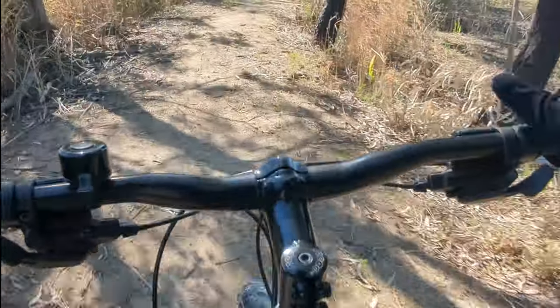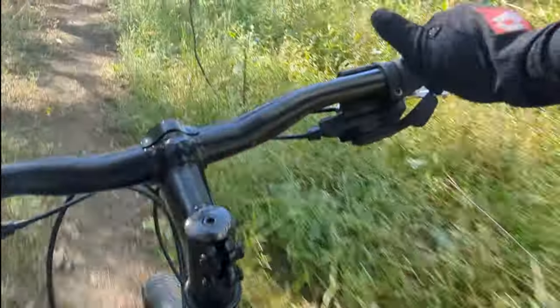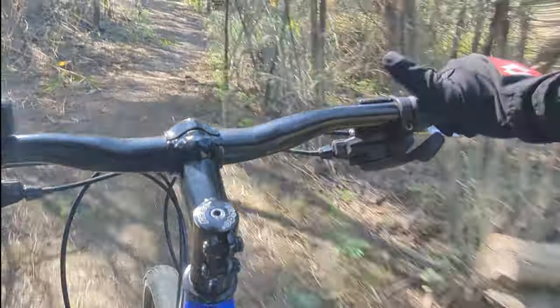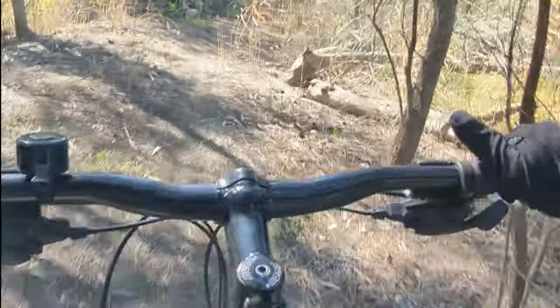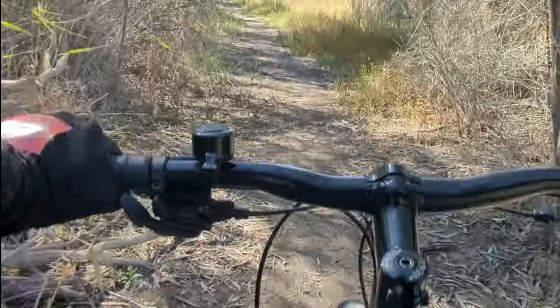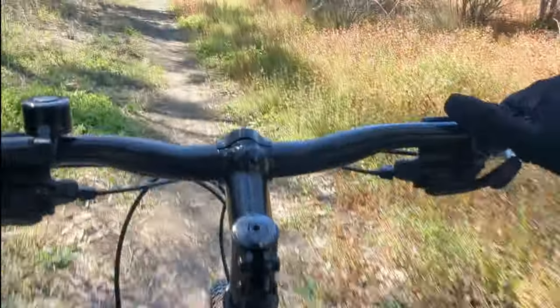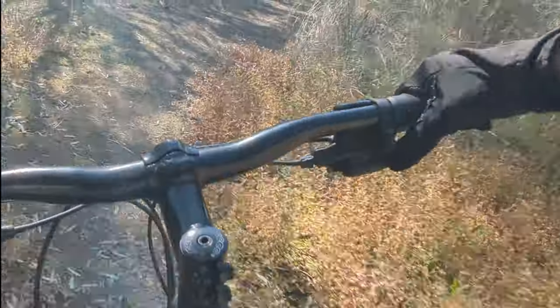This has to be one of the longest tracks, and one of the most technical. So hopefully I'll make it all the way through without putting feet down. If I can do that, it's been a good day.